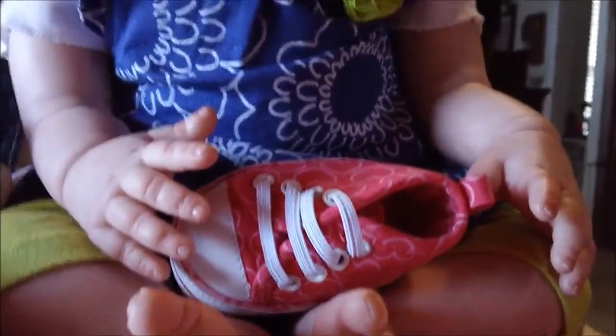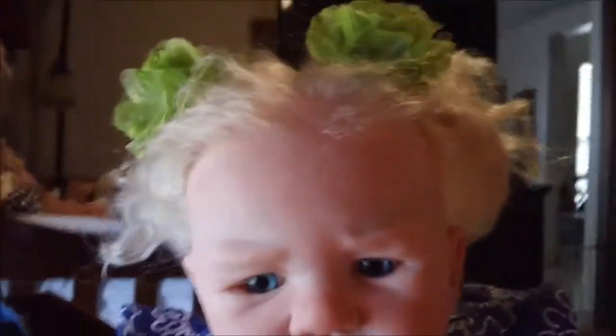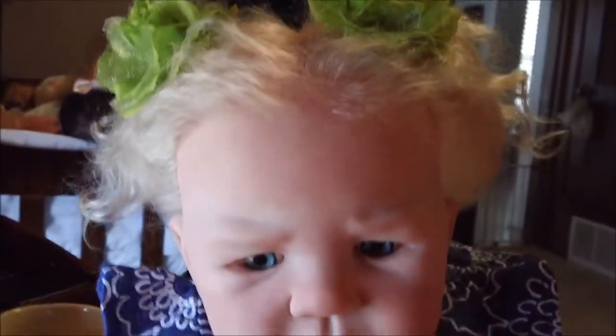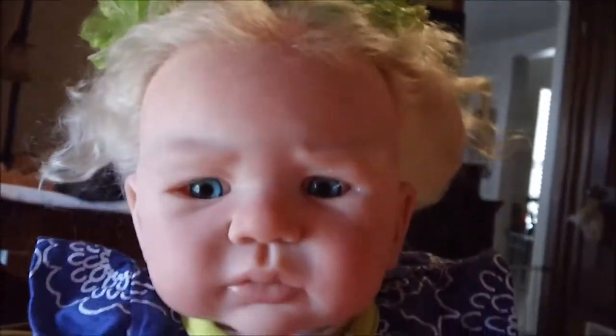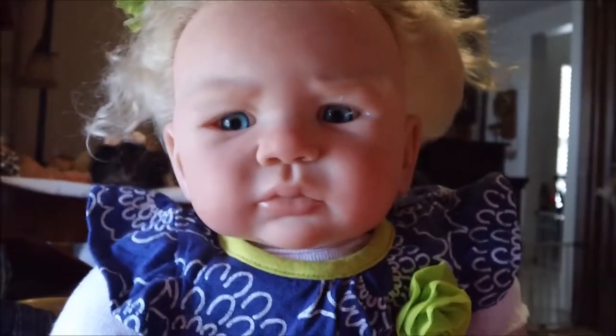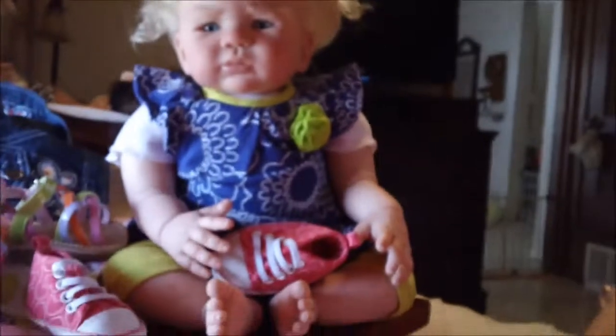Lexi, you didn't tell me that Stella has an obsession with shoes! Ever since she's been here, she has wanted to play with the shoes. When we were getting the dresses out, all she could do was go for the shoes. I think Stella is going to be a shoe girl.